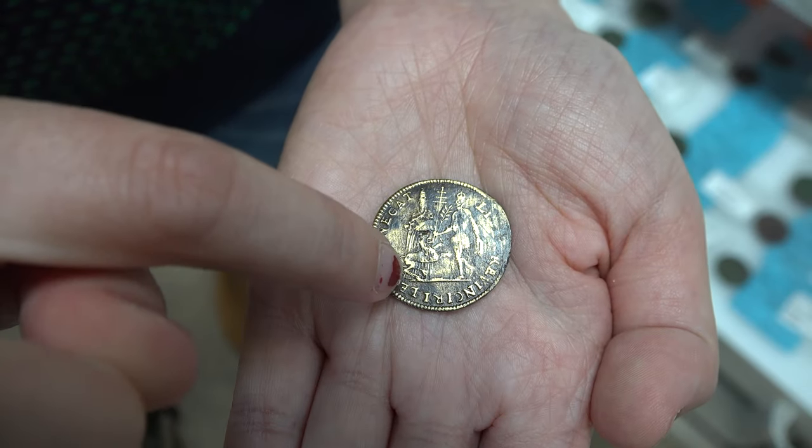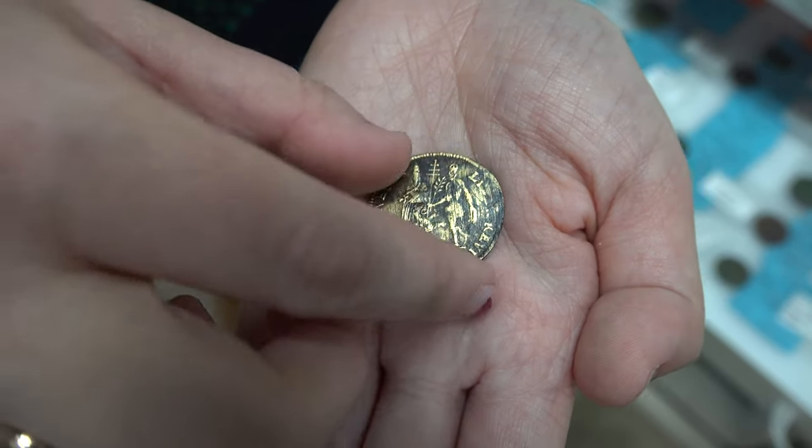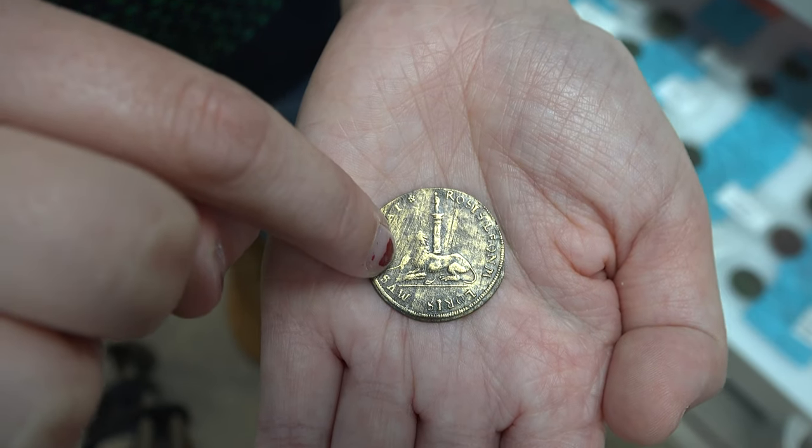Another type of Jetton found here at Jamestown is a commemorative Jetton. This commemorative Jetton depicts Pope Gregory XIII and Philip II of Spain during the peace negotiations at Cologne.